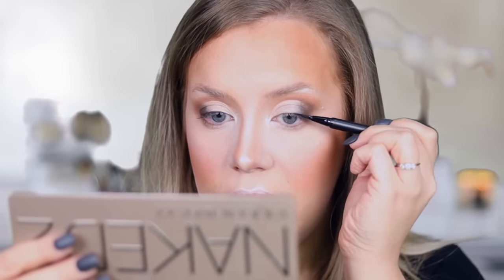Now taking my Kat Von D eyeliner in Trooper — Kat Von D is so unproblematic — I'm just gonna create a very thin line.